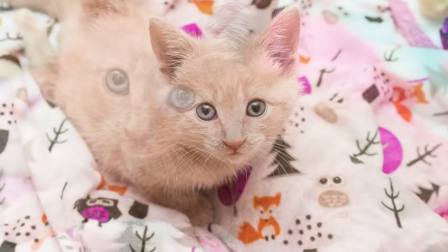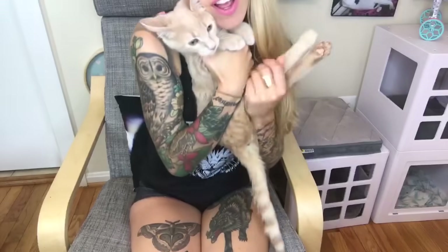Hey everyone! A few months ago I rescued a little paralyzed kitten named Chloe. I freaking love this kitten!